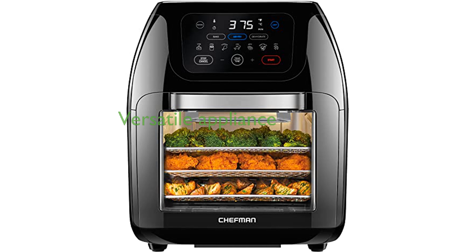The Chefman 10-liter Air Fryer Oven is a versatile kitchen appliance that can air fry, bake, dehydrate, rotisserie, and roast, making it perfect for a variety of cooking tasks.